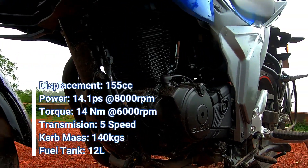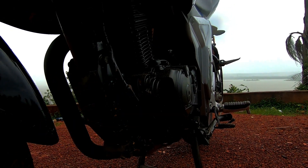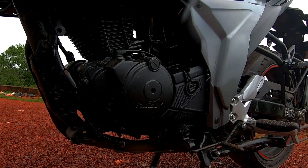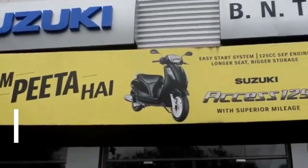The Gixxer weighs 5kg more while producing less power than its previous model. How does this translate on the road? Well, it's time to find out.